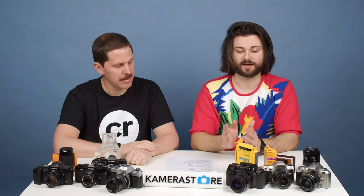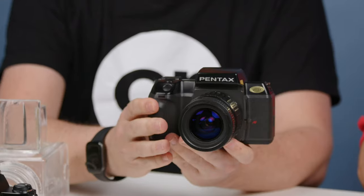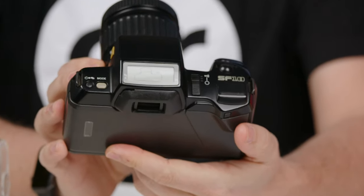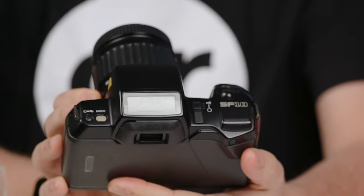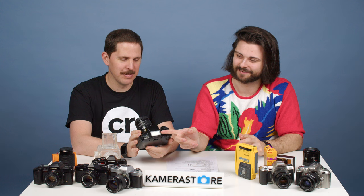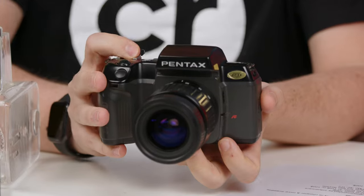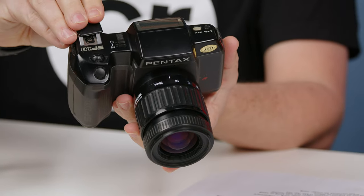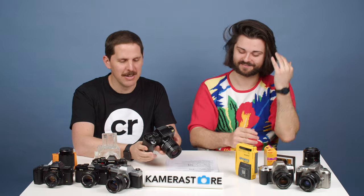Our final option here is this Pentax SF10 — the most 'funly' one, the ugliest camera we have in my opinion. I think it's a little bit gross looking, but I do love this huge LCD screen with the little camera readout. This Pentax SF10 with a Tamron 35 to 90mm lens is only $79, so there's quite a lot of money to spare — you could probably even get another lens.